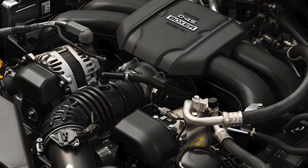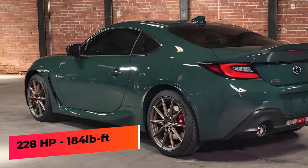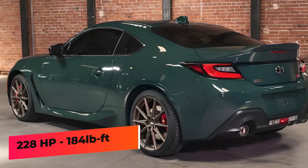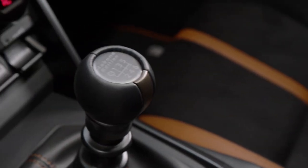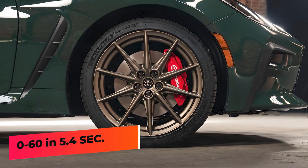The GR86 comes with a naturally aspirated 2.4-liter horizontally opposed four-cylinder from Subaru. It produces 228 horsepower and 184 pound-feet of torque. Paired with rear-wheel drive and a six-speed manual, it can sprint from 0 to 60 in 5.4 seconds.